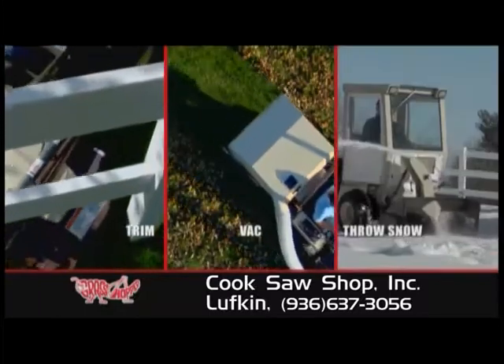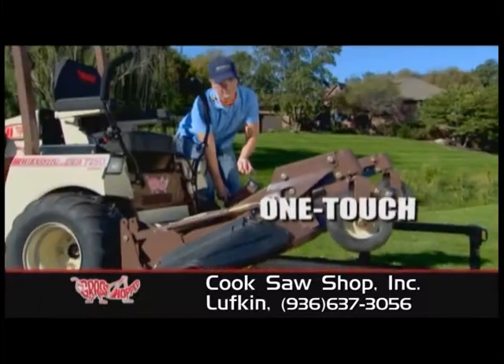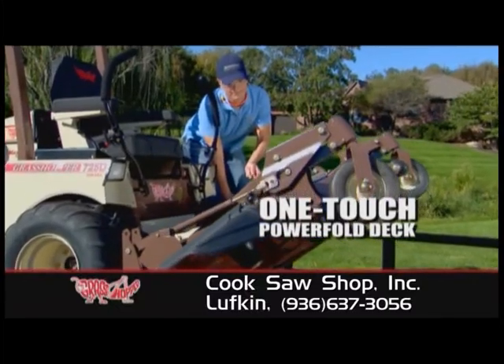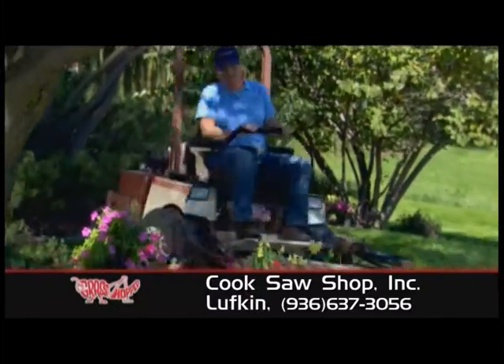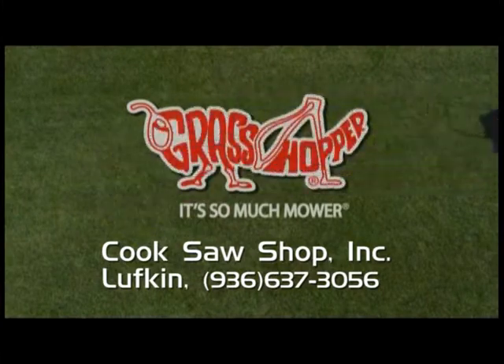Trim, vacuum, mulch, and more — all from a driver's seat that's as comfortable as your favorite pair of faded jeans. The exclusive, powerful deck even makes cleanup and storage just snap. So whether you're a pro or just want to mow like one, make your next mower a Grasshopper mower.